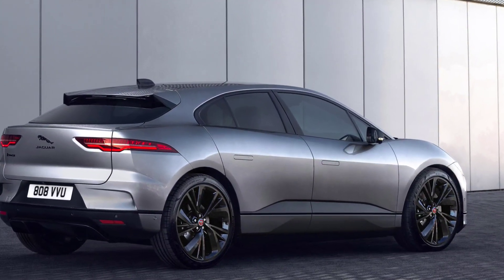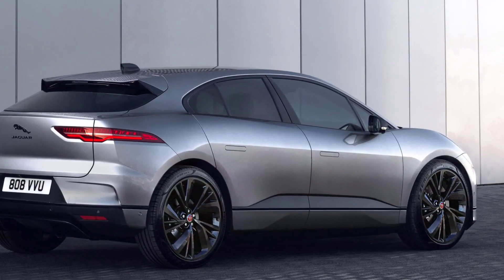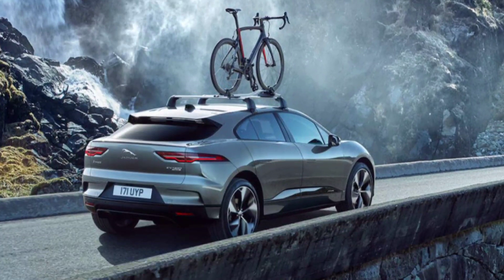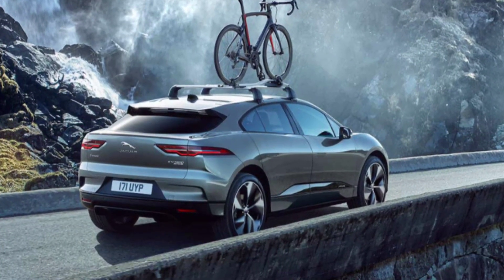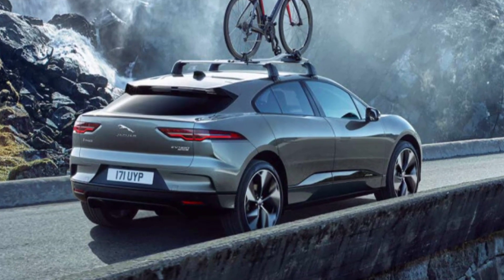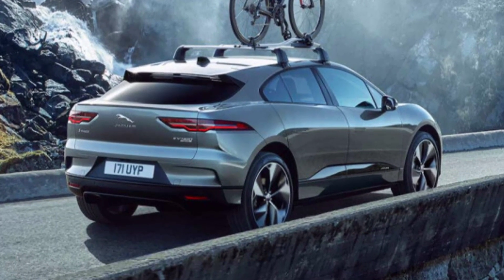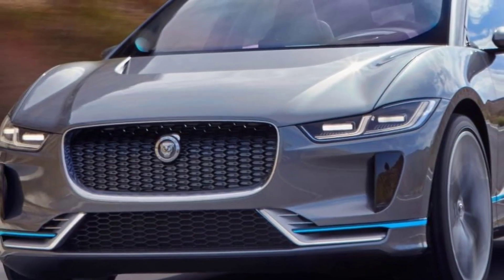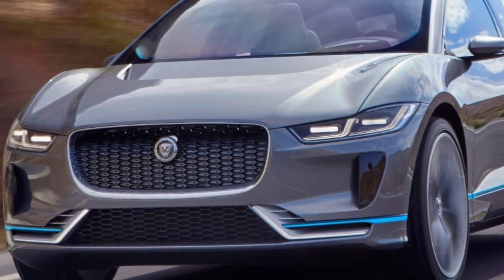As for other practicalities, the Jag has plenty of rear headroom and legroom, despite its relatively compact rear roofline. The supportive front seats, which offer a lot of comfort, don't take up too much space in the back. Boot space at 656 liters isn't one of the best in the class, but it should be enough to keep the I-Pace competitive.